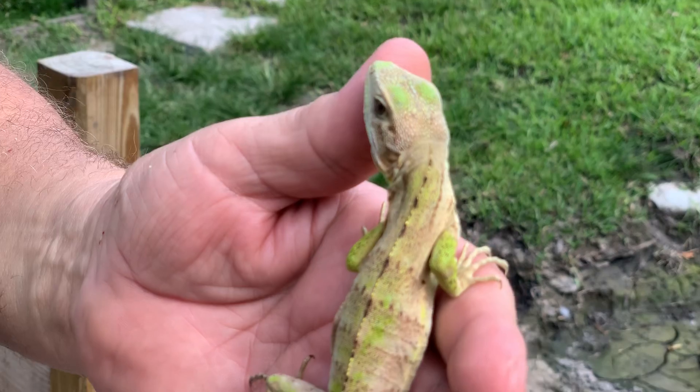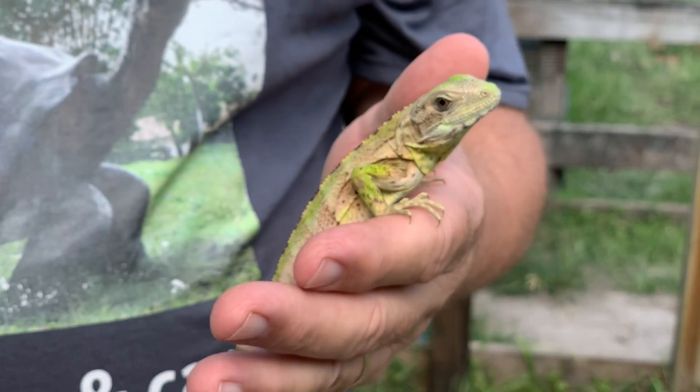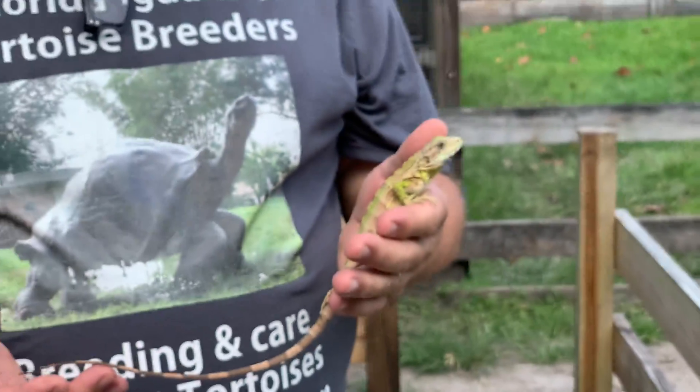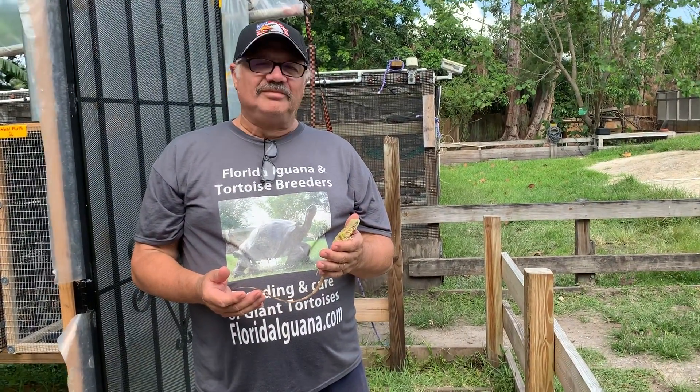You see he's licking my finger. So these guys are pretty tame. They're pretty friendly. They're not wild caught — they're captive raised. That's number two pied iguana male, 14 inch. Take care, everybody.